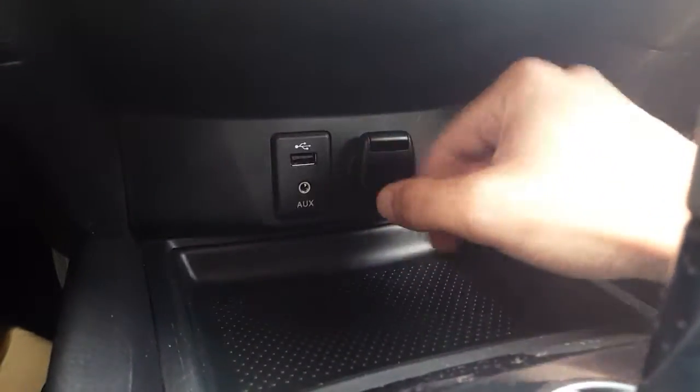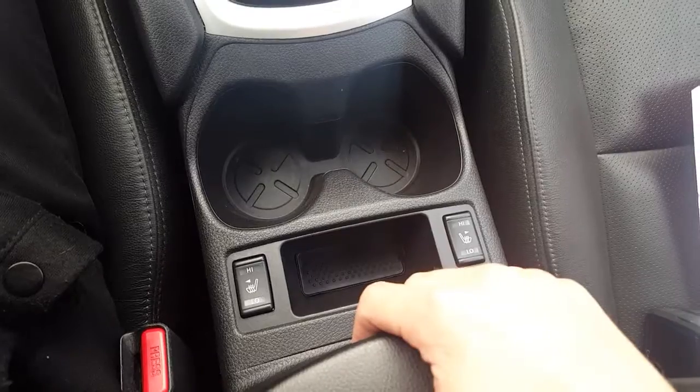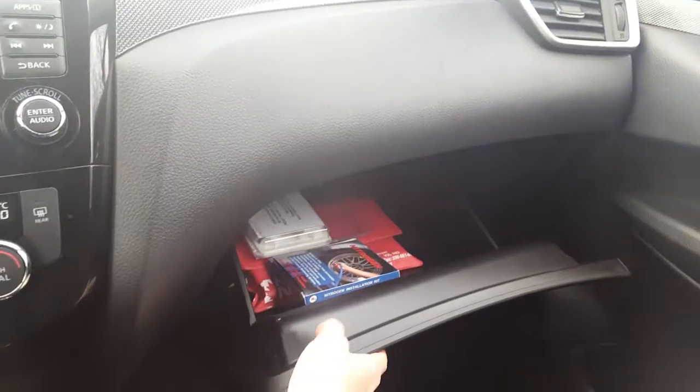Looking down we have our USB, AUX, and 12-volt outlet. Coming back we have our automatic transmission which also has low gear, some cup holders, and our two-level heated seats in the front to keep you warm. The middle console has a deep section and a shallow glove box — nice and deep — with a nitrogen installation kit in there too.